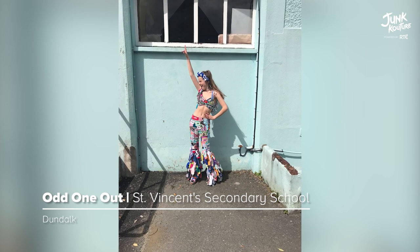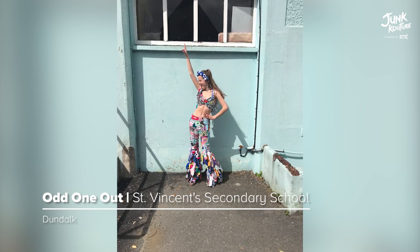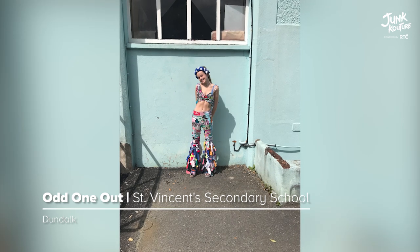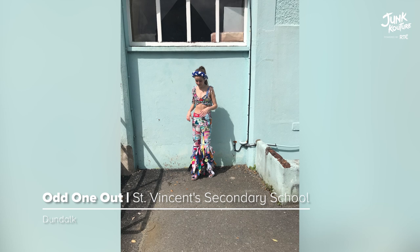Having chosen ABBA and the 1970s as their incentive, 'Odd One Out' was made using old socks found in people's houses. The socks were cut into patches and made into tassels to spice up the look.